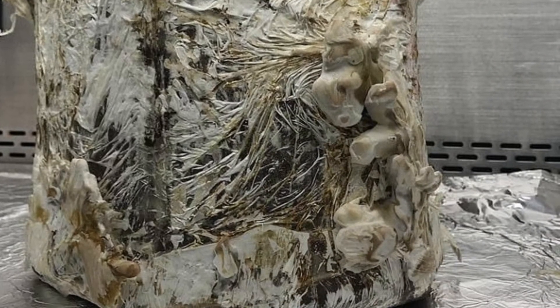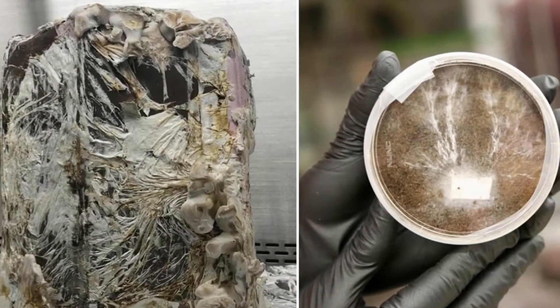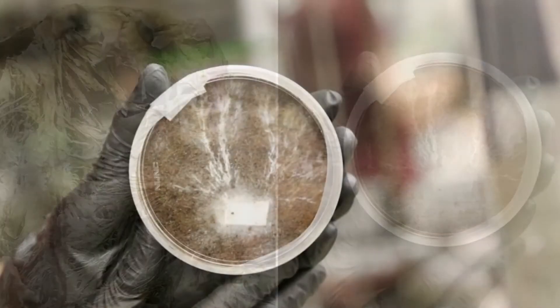It can make materials similar to leather, building blocks, and more. Fungus could also help in bioluminescent lighting and humidity regulation.